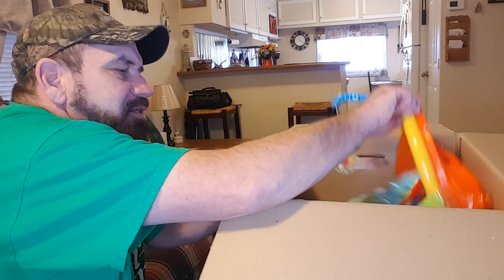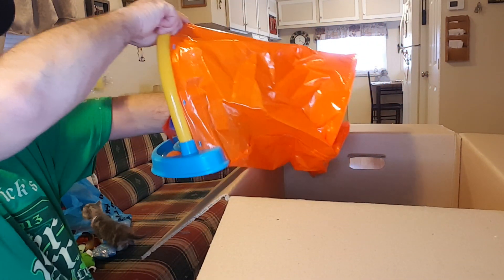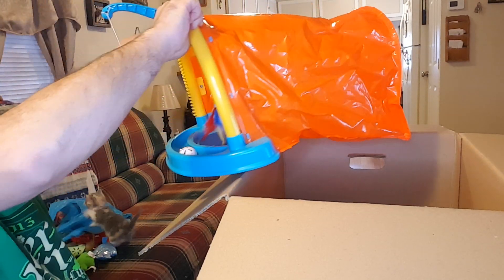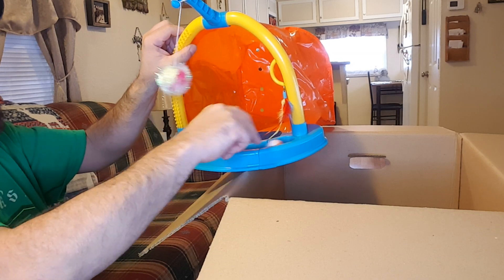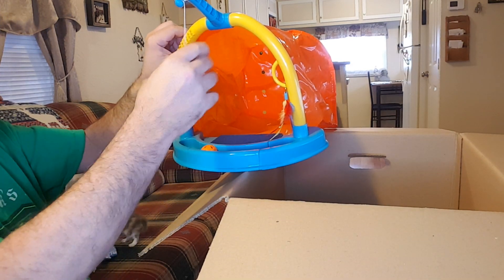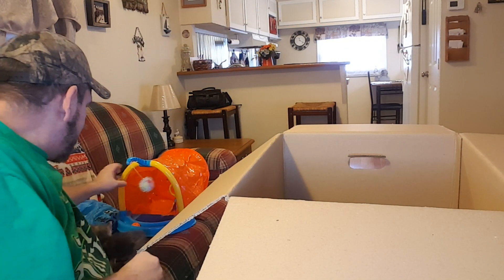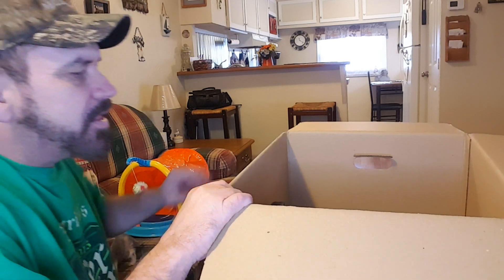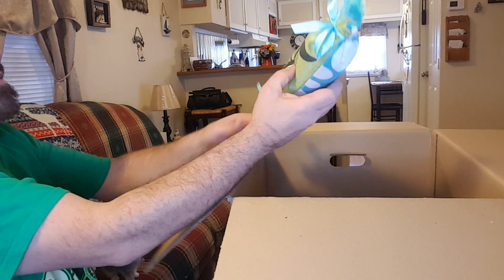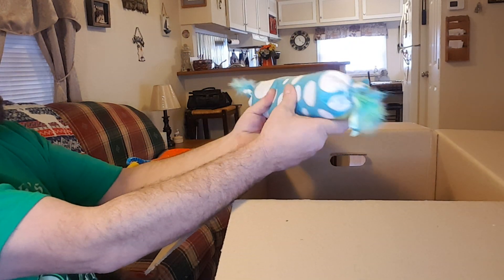Oh, I don't know what this is but that looks like it's going to be so much fun. Oh look at that — it's like a little tunnel that they can go into, and there's a little ball in here they can squish back and forth, and a little thing up here they can play with, and a little something here they can play with too.